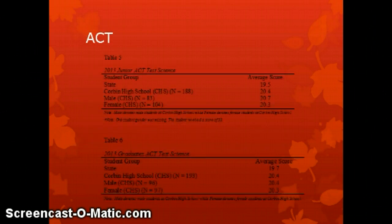Looking more closely at the ACT data, we examined the juniors from 2013 and the graduates from 2013. In both instances, we're comparing subgroup average scores against the state benchmark average. In each case, both male and female subpopulations as well as the school overall scored above the benchmark, indicating that we are in fact meeting those benchmarks.